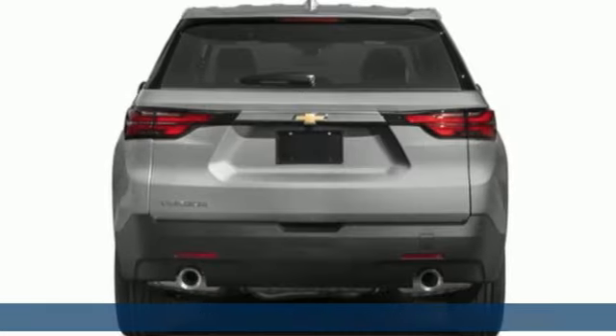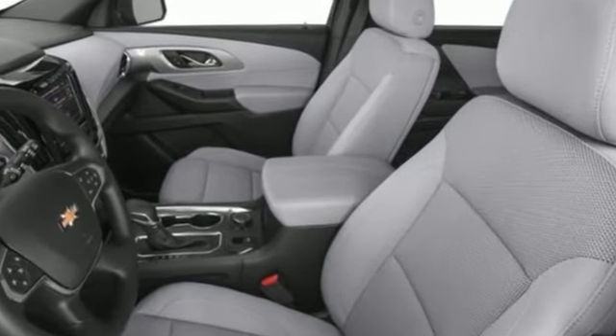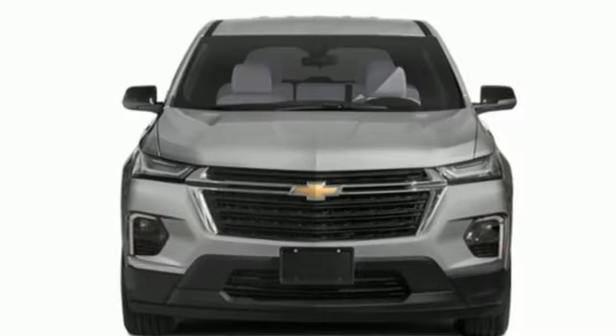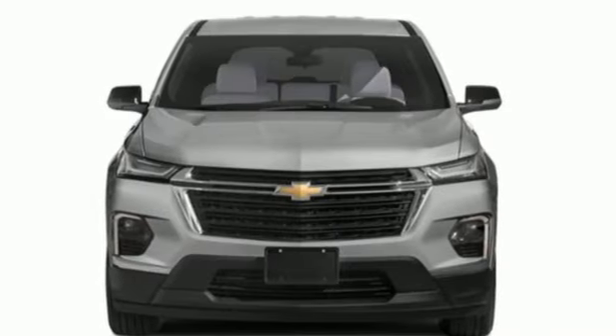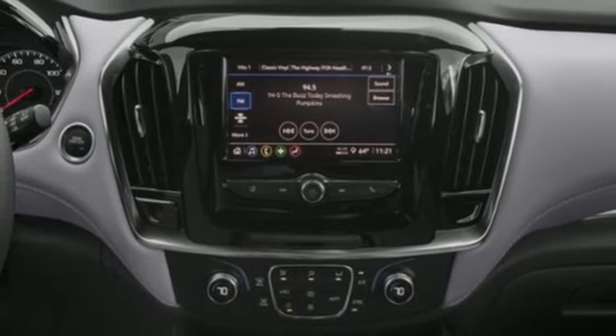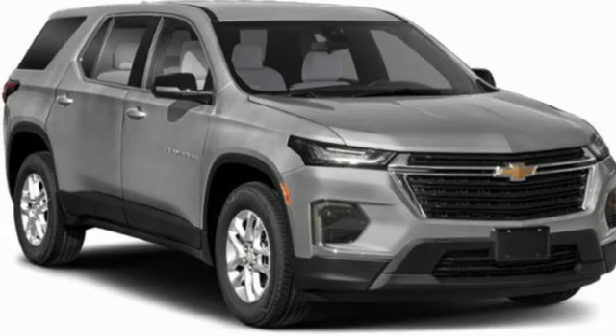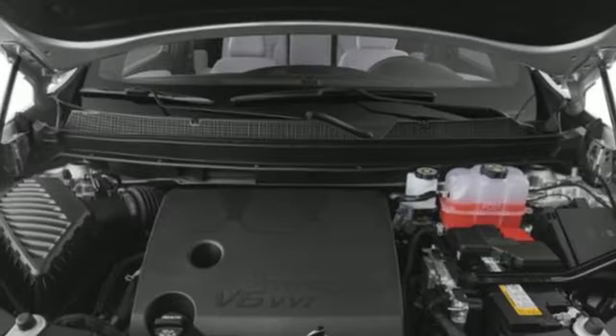Features include V6 engine, front heated leather bucket seats, streaming audio, streaming video feed rear view mirror, dual zone climate control, Wi-Fi hotspot, AM-FM satellite radio, active grille shutters, inductive device charging, and integrated navigation system with voice activation.